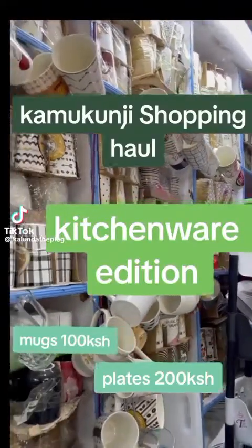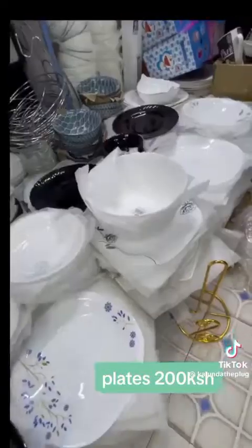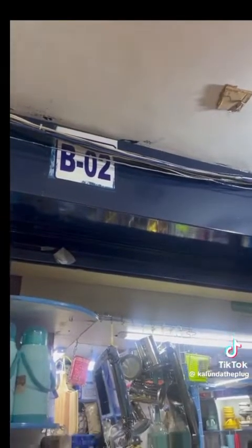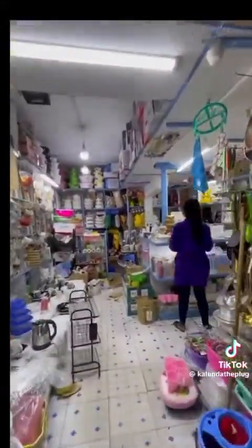My loves, here is where you can get fancy mugs and plates in Kamukunji — all the kitchenware and utensils you'll find here. The shop is in Kamukunji, in the Jubilee Complex building. The shop is in the basement, so enter the building and follow the directions as shown in the video. Go down the stairs to the basement and you'll find the shop directly — no turns needed. The shop is B02.